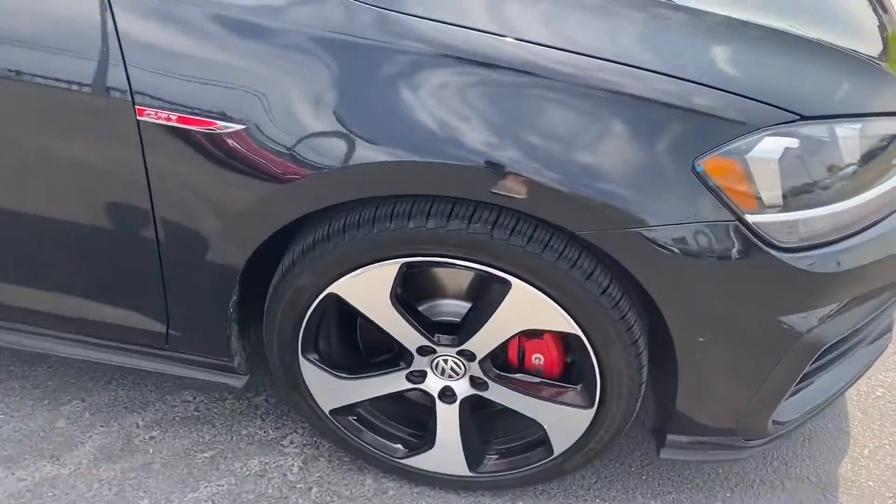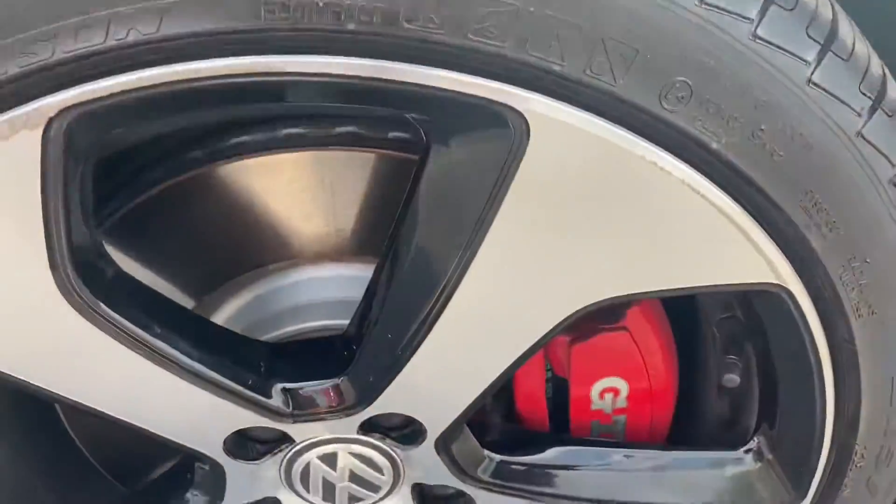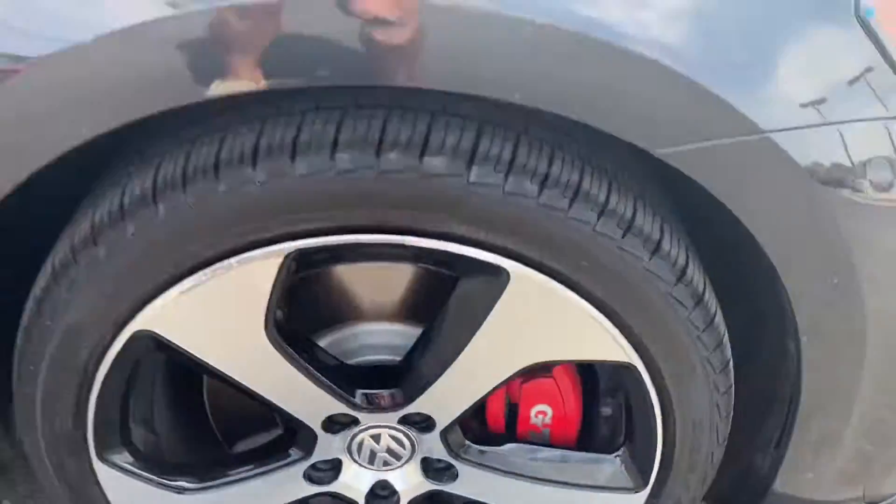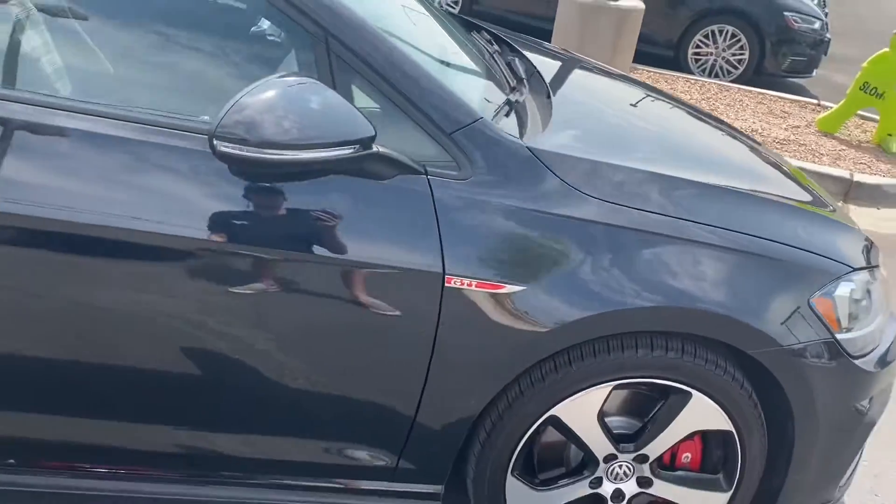Over on the rims, we get two-tone alloy rims with red brake calipers on all four wheels. The front two do have the GTI logo on them, and we get the GTI badge on each side.